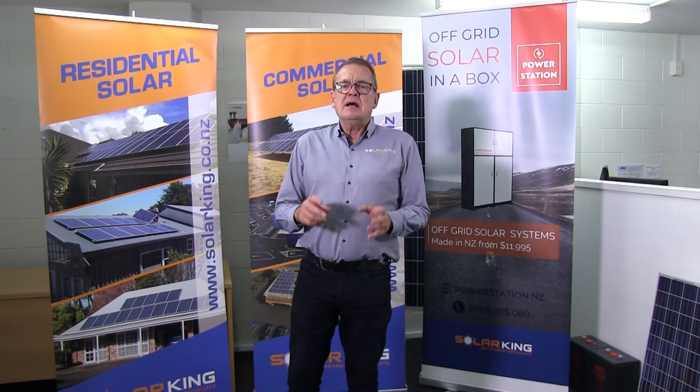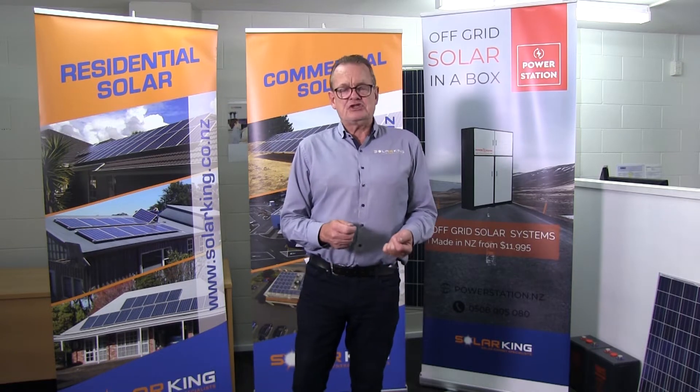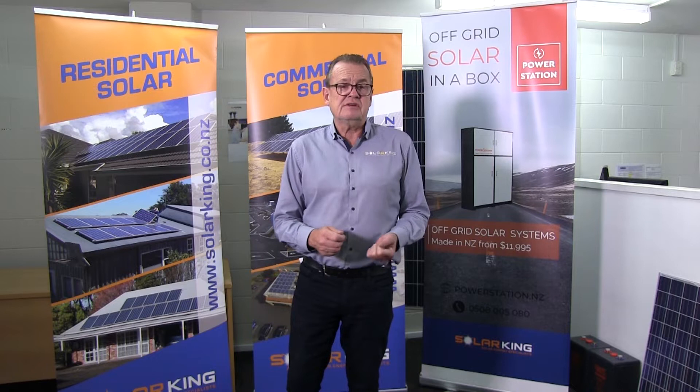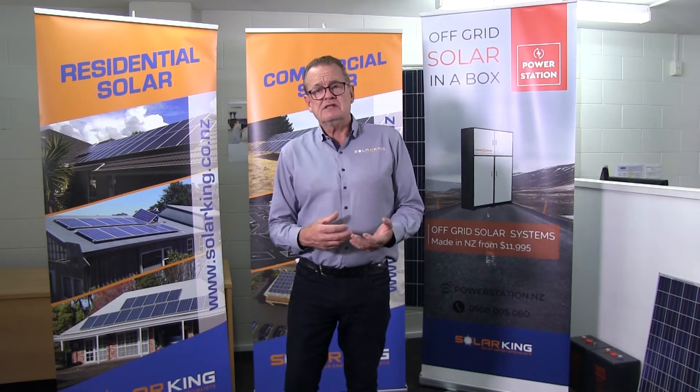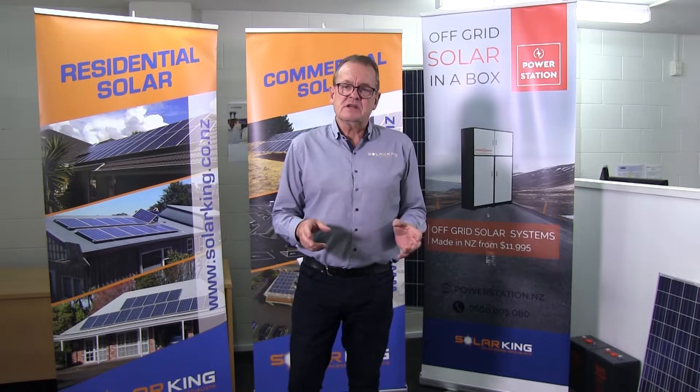People first looking at solar have a few very simple basic questions: Is solar right for me? What are the benefits of solar power? The benefits of solar power for 99% of our buyers is cost savings. For most of us, power is one of the most expensive things in the home.